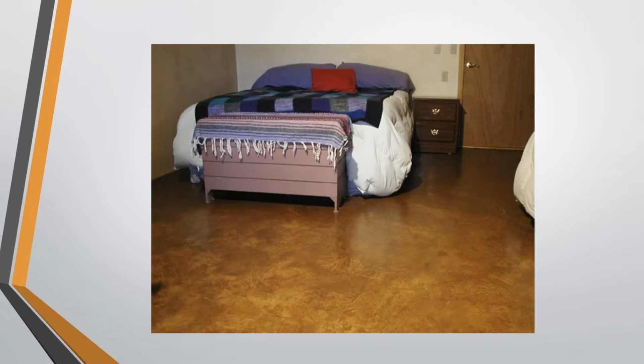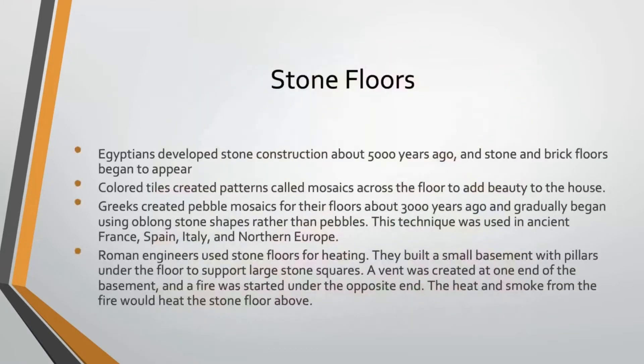Even today, dirt floors are absolutely still a thing in large parts of the world. After dirt floors, we had stone floors, and those came along with the Egyptians. They developed stone construction about 5,000 years ago, and that is when stone and brick floors first started to appear.